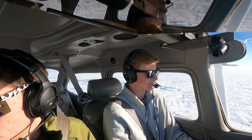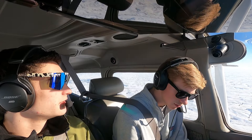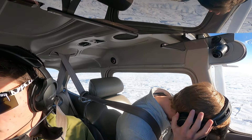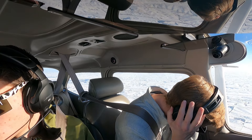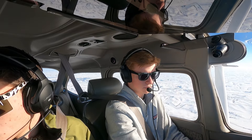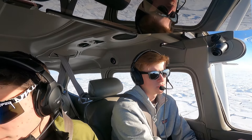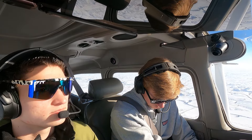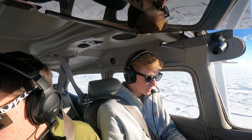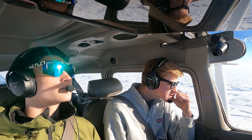Omaha approach, good afternoon, Skyhawk 2373 Golf with you, level 6,500. Omaha approach advises: advise with information Zulu. We confirm we have Zulu. Approach says: roger, few clouds at 4,000.